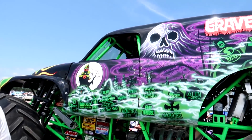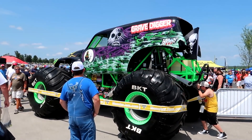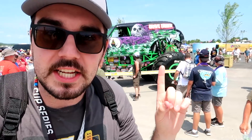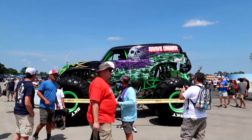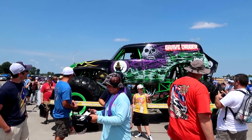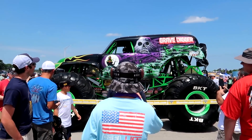Sunday Sunday Sunday, Grave Digger is here at Nashville Super Speedway - the leanest, the meanest racing machine, Grave Digger! I don't watch monster trucks so I don't know what the guy sounds like, but that's amazing. We've just arrived here at Nashville Super Speedway - it is NASCAR Cup Series race day and the first thing we spot is Grave Digger.